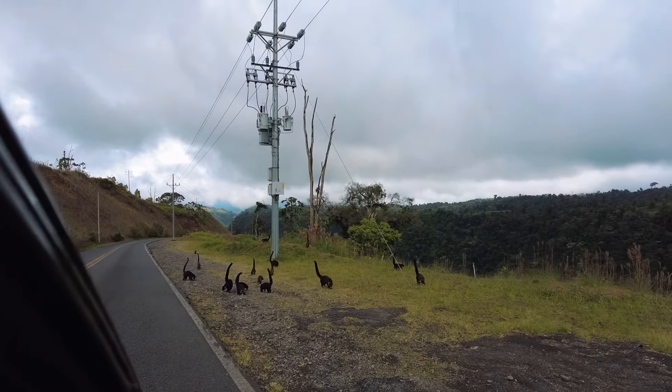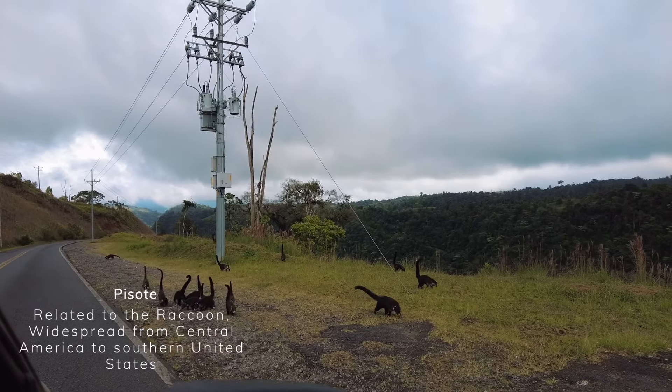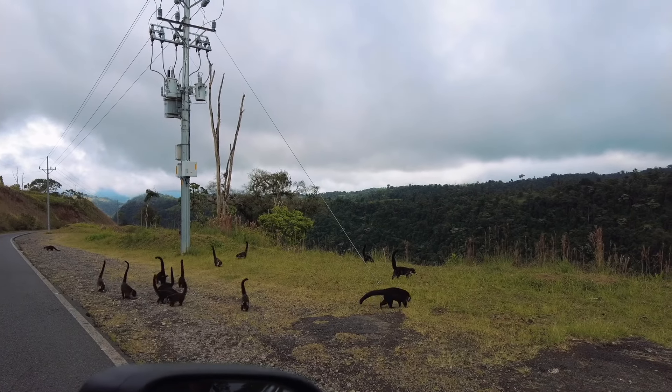Pretty good price. And on our walk here, we have the Pizote. It's an interesting looking animal.